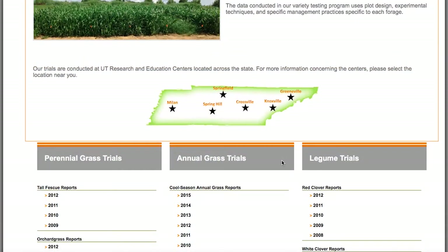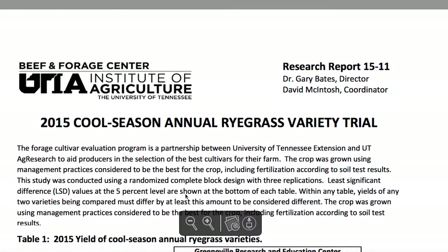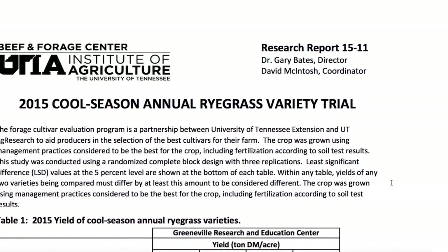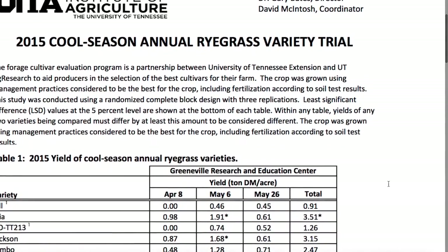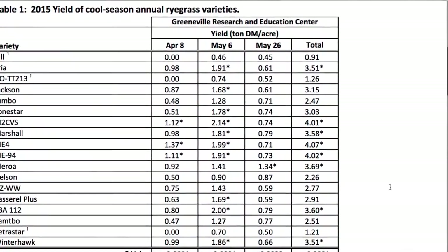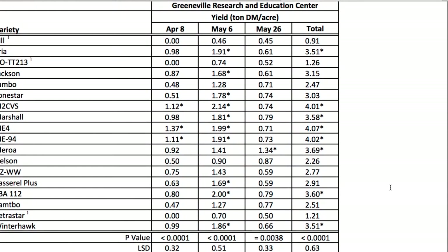If we take one of these reports — for example, the cool season annual grass report from 2015 — you can see it lists all the different varieties that were in the test, the different dates that they were harvested, what the yield was from each one of those dates, and also the total yield for that season.